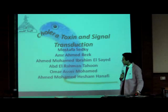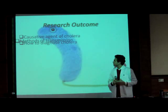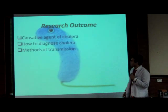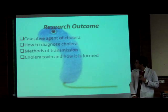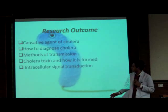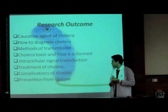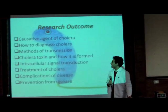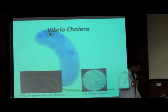Here is my team. The outcome of our research is to study the causative agents of cholera, how to diagnose cholera disease, and methods of transmission. Cholera toxin and how it relates to intracellular signal transduction, treatment of cholera, complications, and prevention from disease. And now I will hand over to the causative agents of Vibrio cholerae with my colleague.